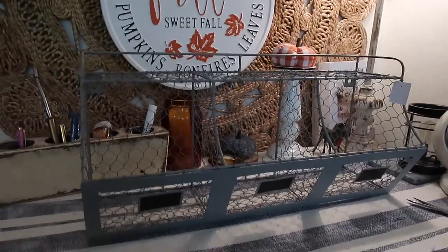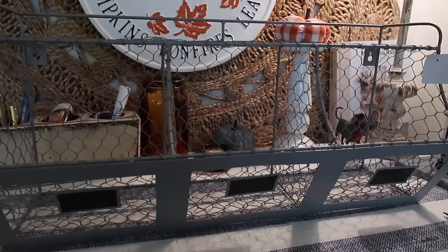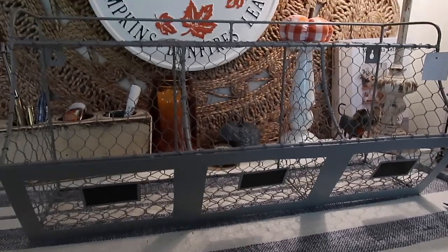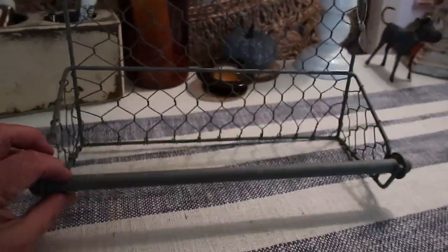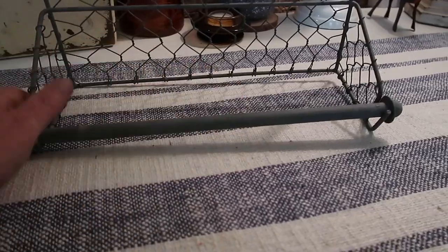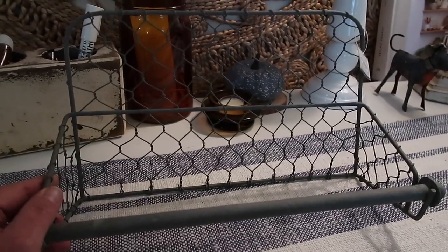I've never been so excited about something. This is from the Reclaim Farmhouse and the whole thing is chicken wire. It's got three big baskets with chalk labels on the front, a shelf on the top, and a place to mount it on the back. I'm going to mount this in our kitchen — I'll make it cute but also use it for storage.